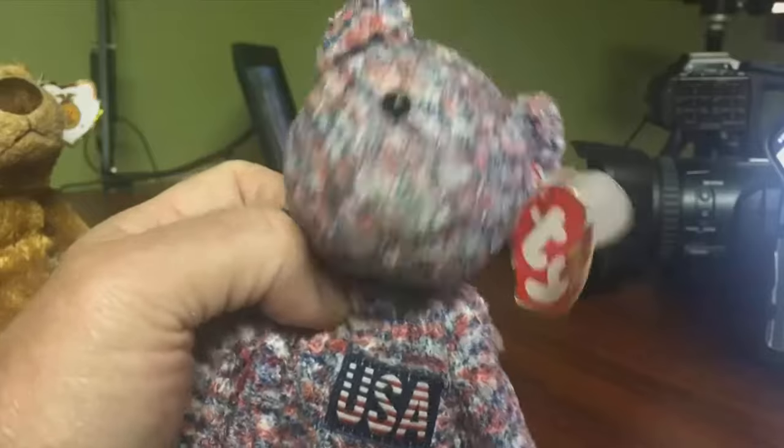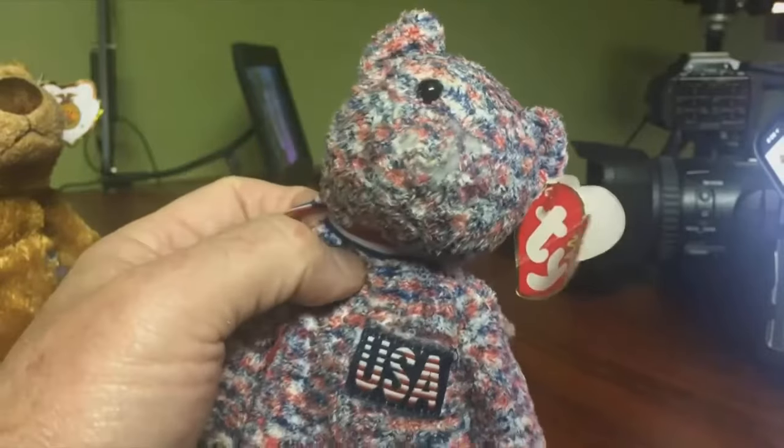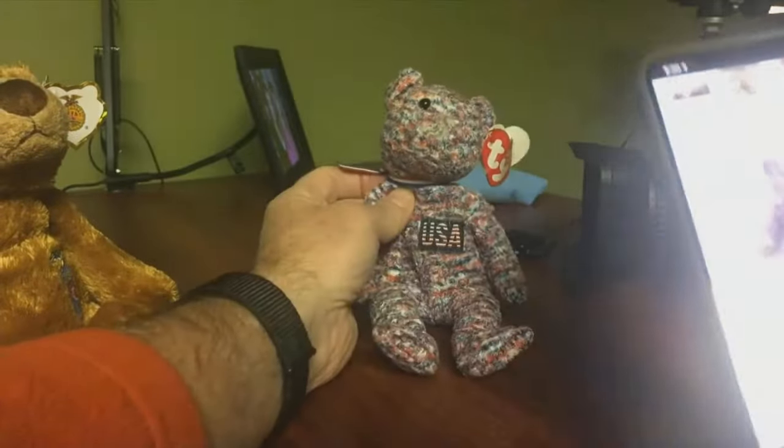How many of us thought beanie babies would let us retire early? Google helped me find this one that just sold on Etsy, and on eBay it's selling for $14.